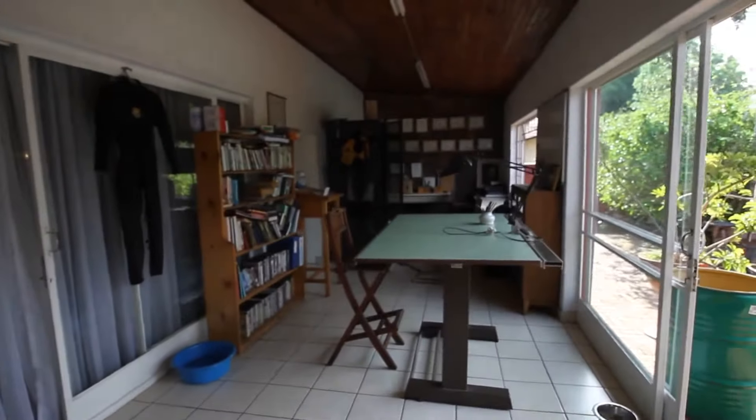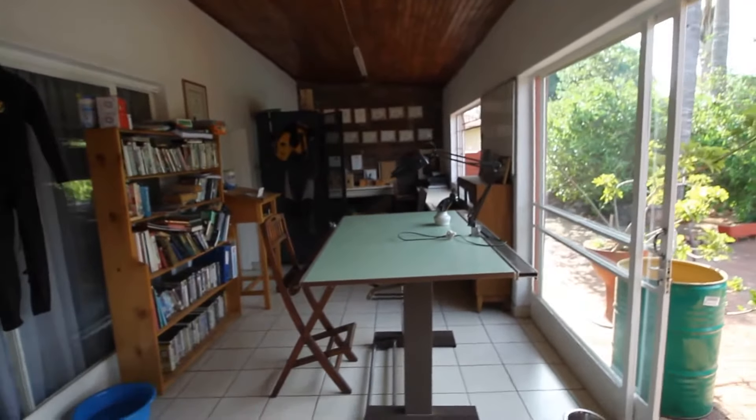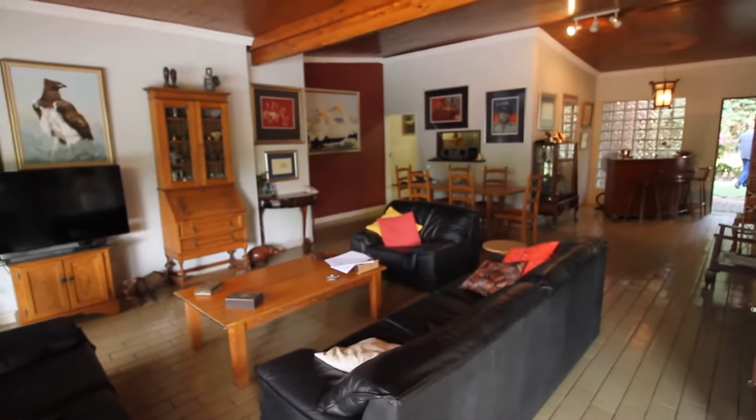Over here we have a studio or potentially another bedroom, or just a covered patio. And here is the lounge and dining room from the other angle.